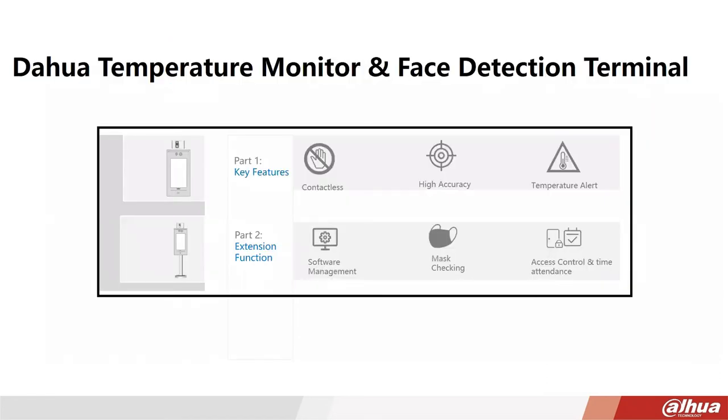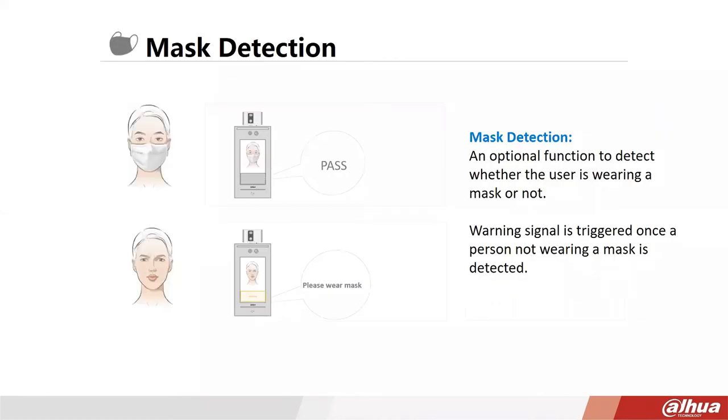Key features of the Safety Temp station: it's contactless — no touching of the individual — and provides automated temperature alerts with reasonably high accuracy. A built-in mask detection feature can optionally determine whether the person requesting entry is wearing a mask; if not, it plays a canned message such as 'please wear a mask,' which you can customize. This information passes to the backend solution via cell phone or management software.